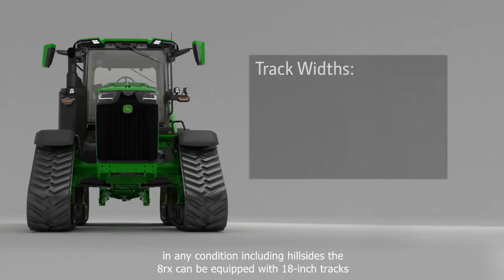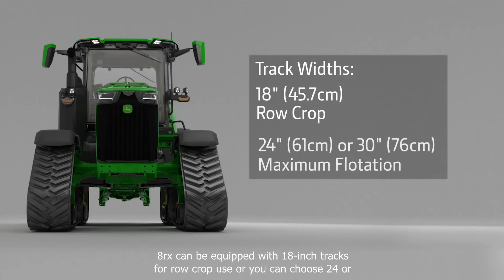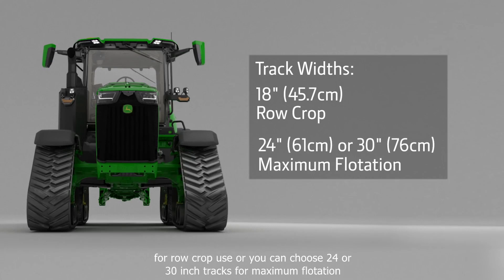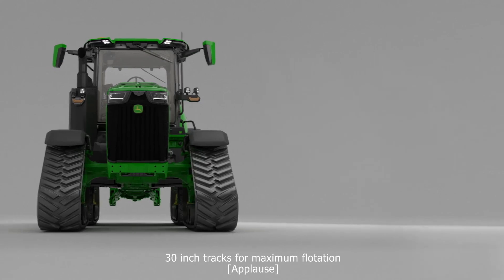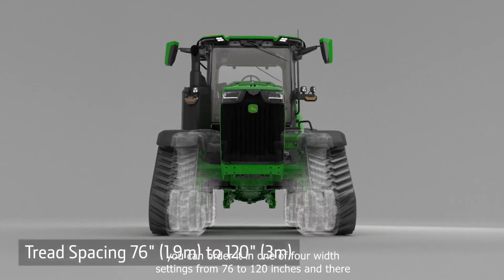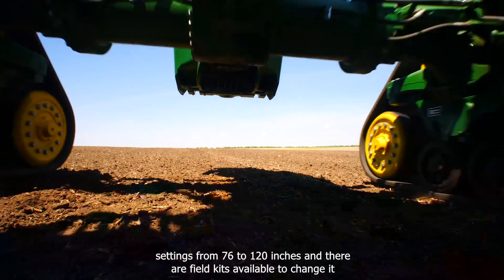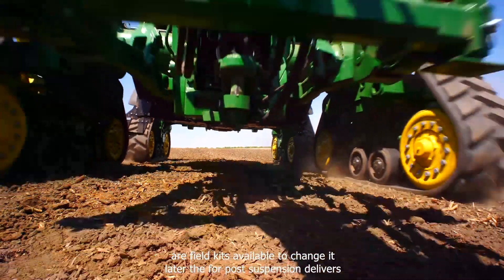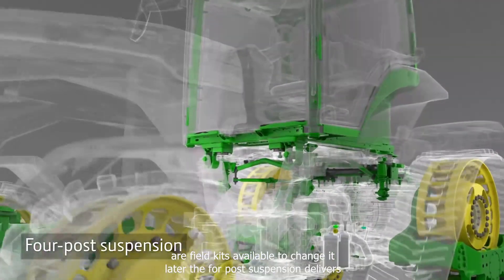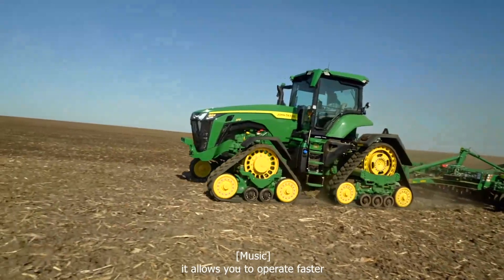The 8RX can be equipped with 18-inch tracks for row crop use, or you can choose 24 or 30-inch tracks for maximum flotation. You can order it in one of four width settings from 76 to 120 inches. And there are field kits available to change it later. The four-post suspension delivers excellent ride quality, allowing you to operate faster and more confidently.